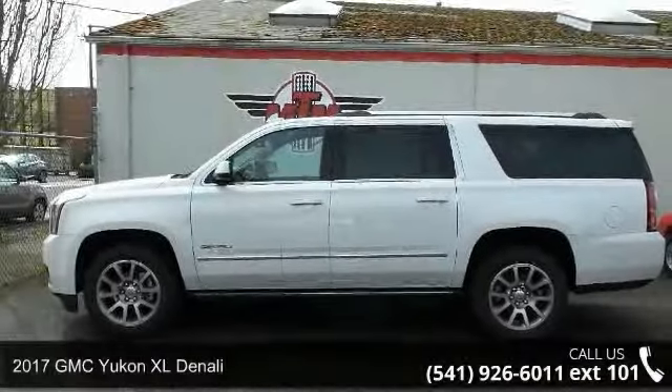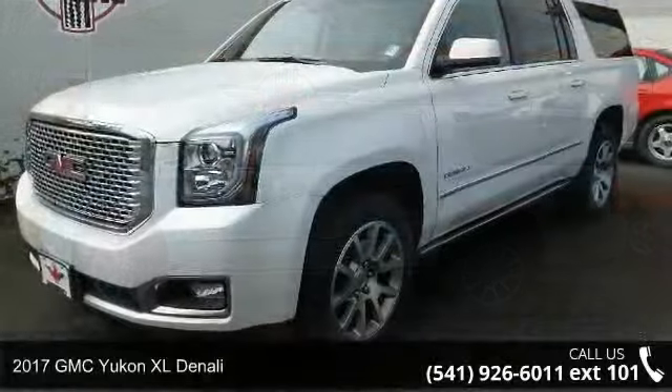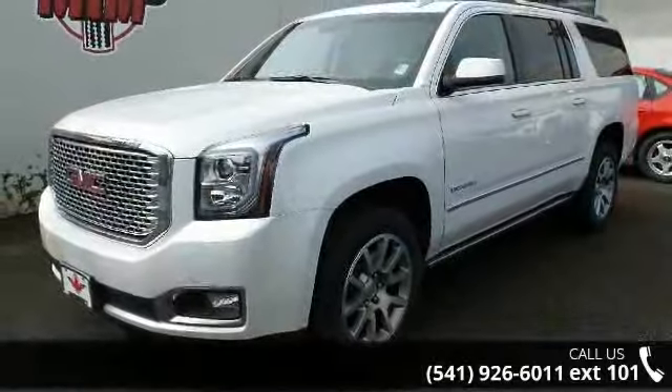Check out this 2017 GMC Yukon XL Denali. If you are looking for an automobile with great features, look no further.